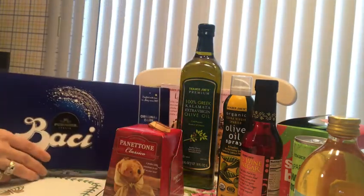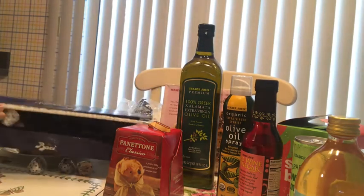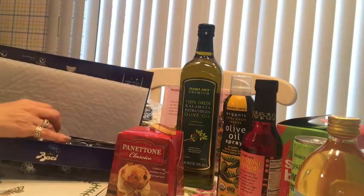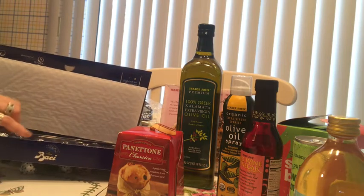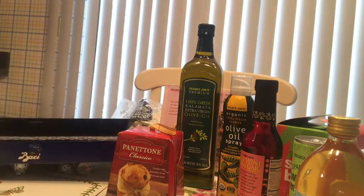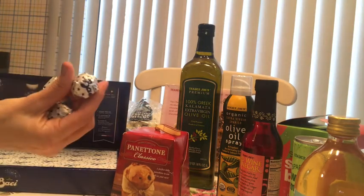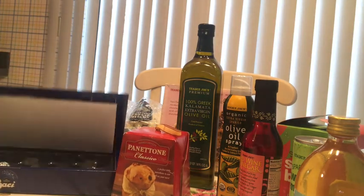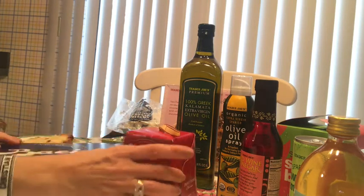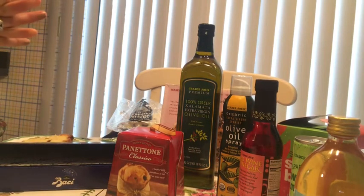I have tons of items we like from Trader Joe's, but for this video I'll wrap up at about 15 items and do a series. The chocolate has some kind of love message inside too. Now let's move on to things to avoid from Trader Joe's — you're going to be very surprised.